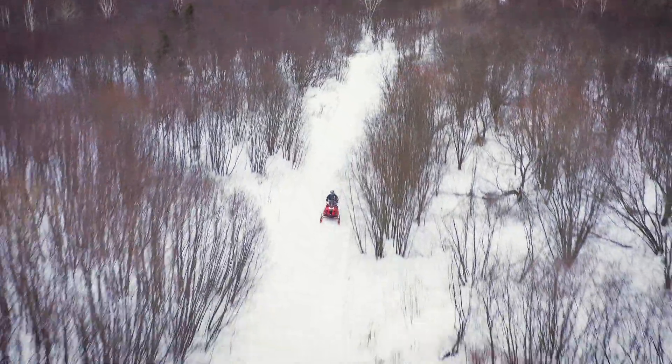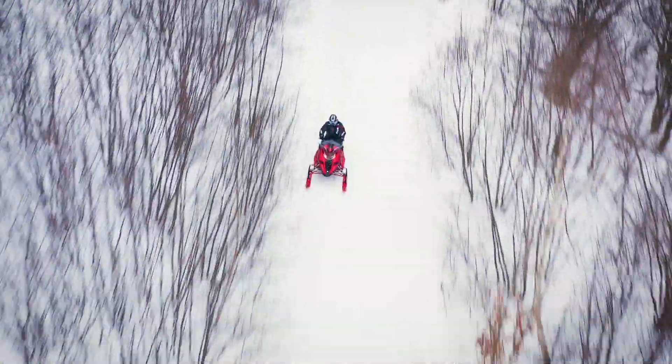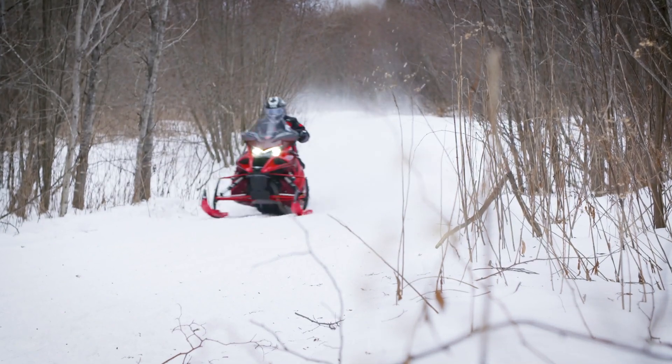The SR Viper, like all Yamaha four-strokes, is extremely fuel efficient, clean and reliable, and it's engineered for the long run.